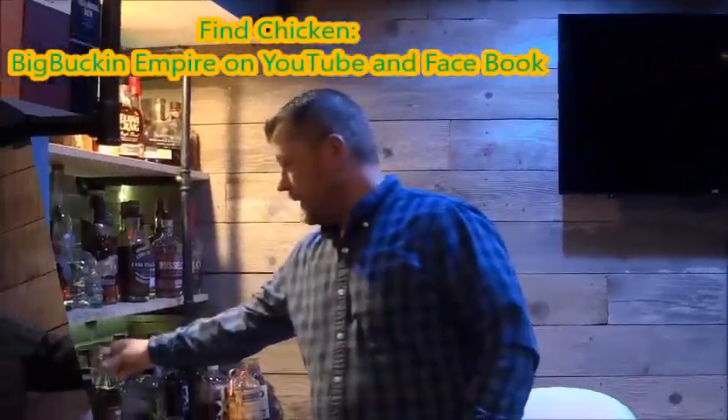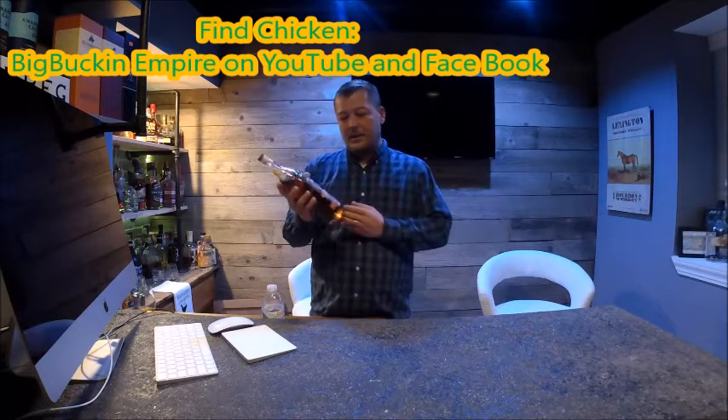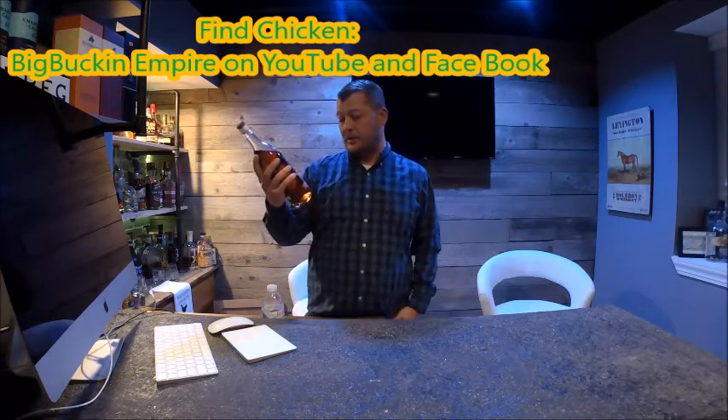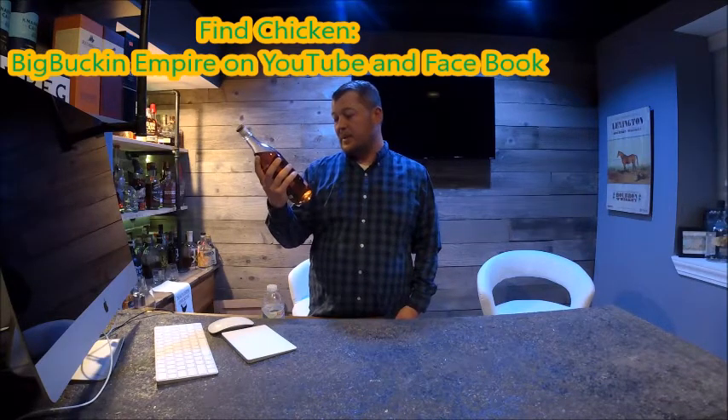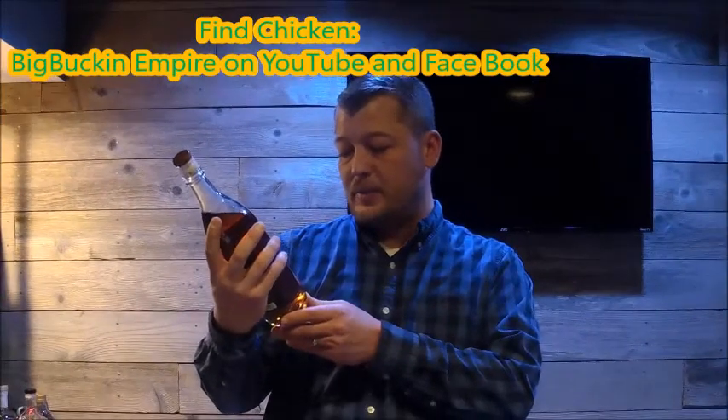Hey folks, welcome to the chicken coop. We're gonna try out a new one today — I have cracked it already, unfortunately. We're going with Yellowstone Hand-Picked Collection Single Barrel. This is out of Wine Beer and Spirits in Lincoln, Nebraska, barreled on 3/24/2016.